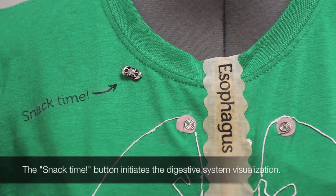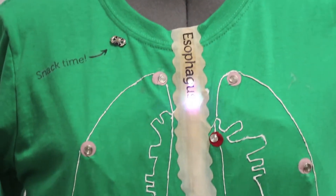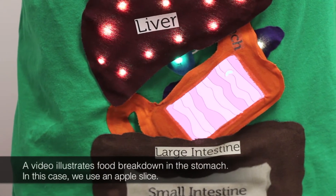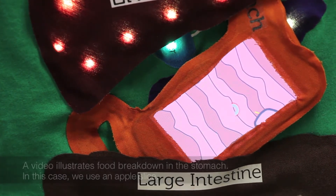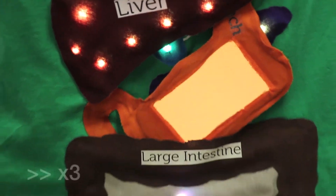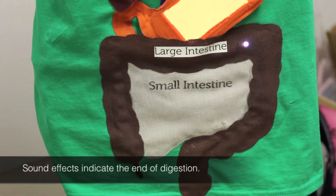The snack time button initiates the digestive system visualization. A video illustrates food breakdown in the stomach — in this case, an apple slice. Sound effects indicate the end of digestion.